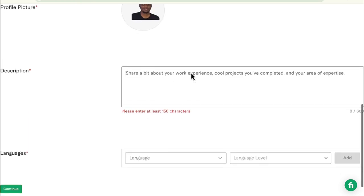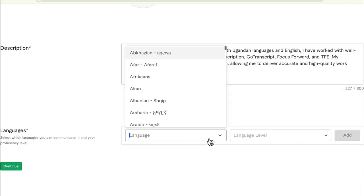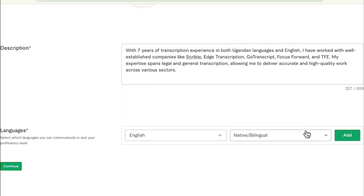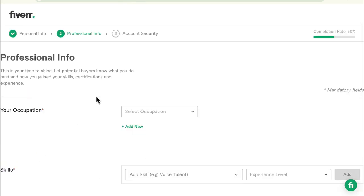Next, you're going to put in your description, work experience, core projects you've completed, and your area of expertise. Lastly is languages. Primarily my language is English — I'm going to say native or bilingual. I can add another language; Luganda happens to be there, so I'm going to say fluent. And then continue.